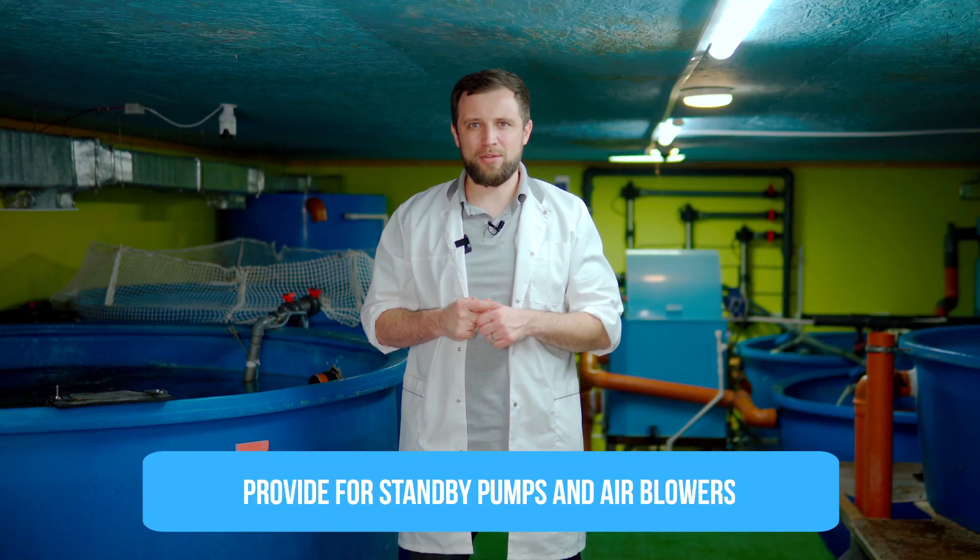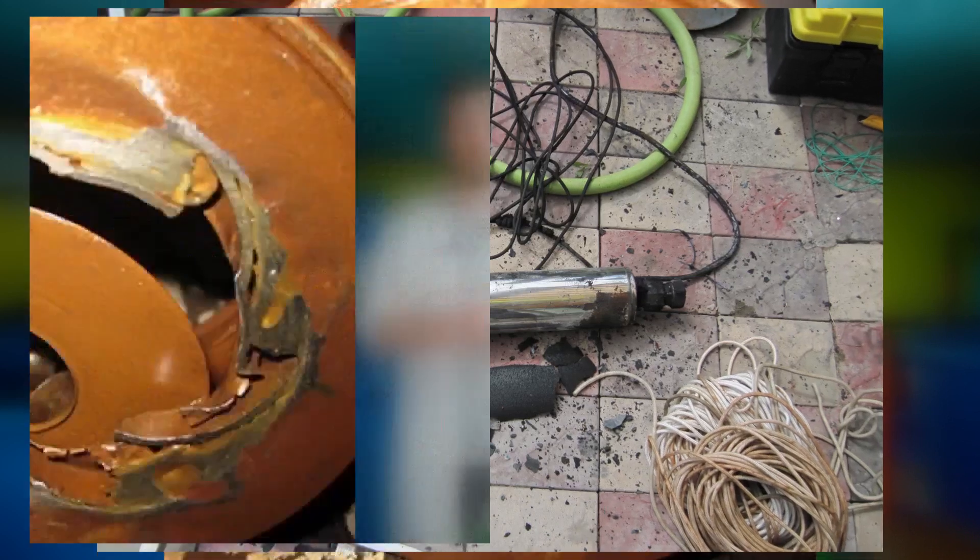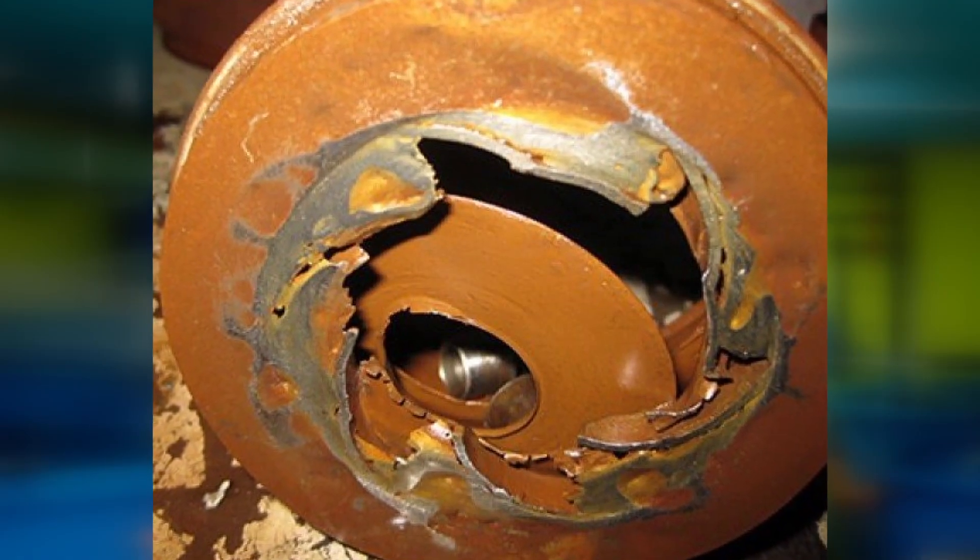Standby pumps and blowers. What can fail? What can ruin the entire system? A failure of any pump or blower, of course. If a pump stops, the entire water circulation and RAS will stop as well, and you already know what will happen.